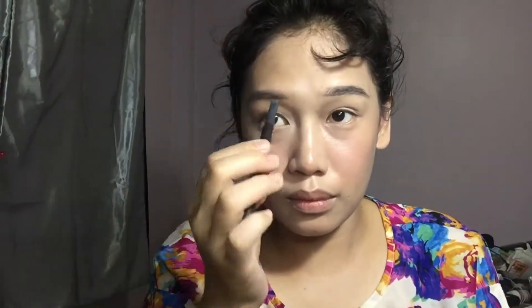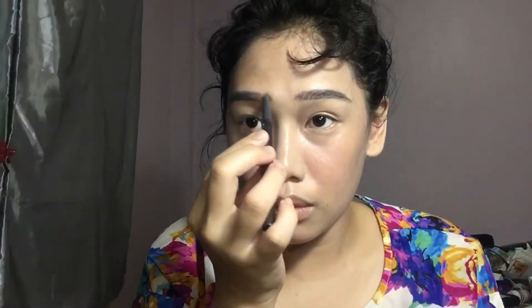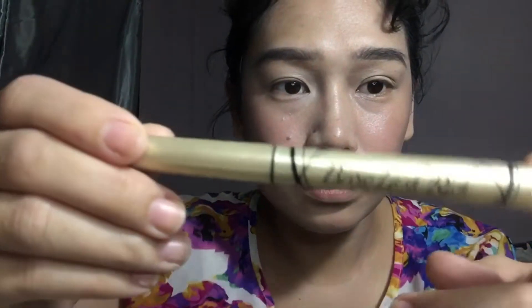I like straight brows instead of arched ones — it makes you look kinder and your face look softer instead of harsh. I'm not really great at doing my brows but I'm trying my best. Just use the spoolie to spread it out evenly so you won't have harsh lines.